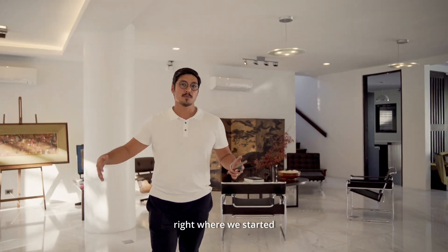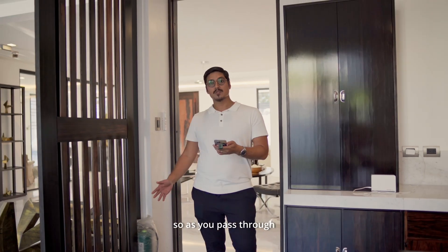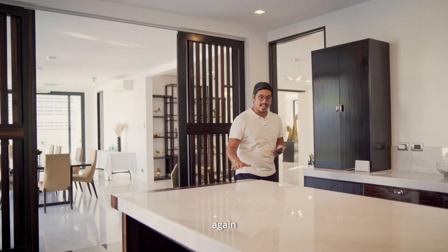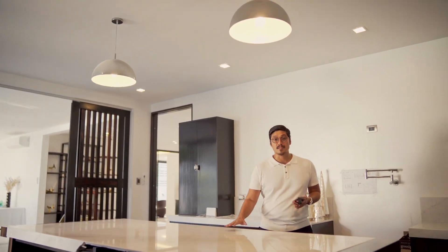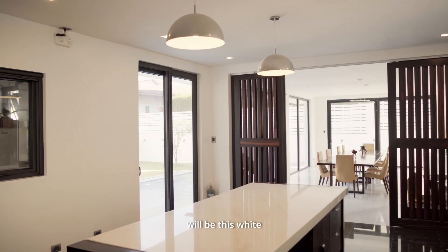We've come back right where we started, by the main door of this house. As you pass through from the grand living area, you can get here to the kitchen. You'll notice in the kitchen there's this use of very nice, exquisite white marble — all the countertops in the kitchen will be this white marble.